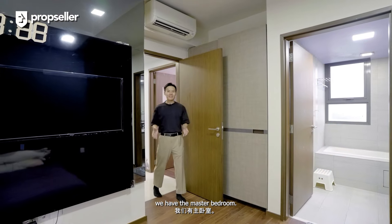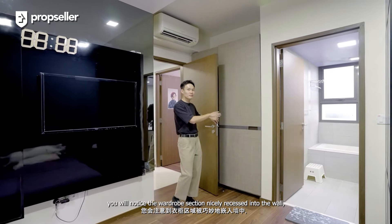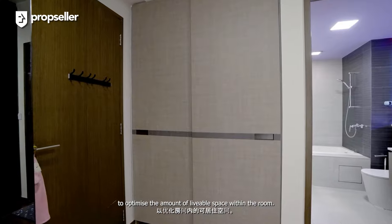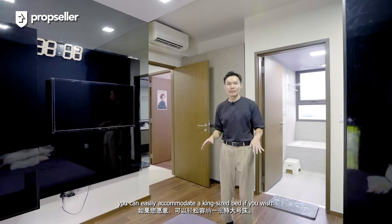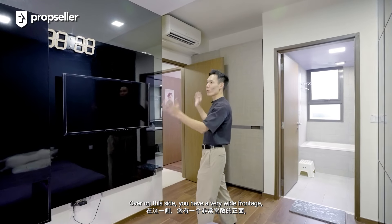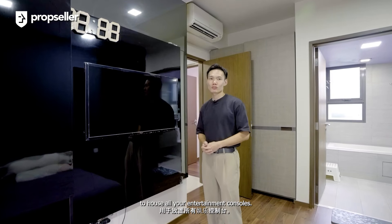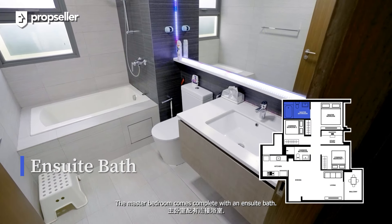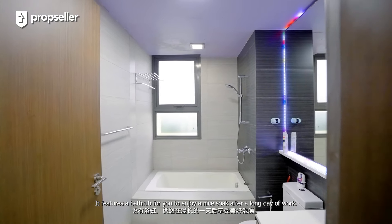And lastly, we have the master bedroom. Upon entering the room, you'll notice the wardrobe section nicely recessed into the wall to optimize the amount of livable space within the room. In the resting area itself, you can easily accommodate a king-size bed if you wish. Over on this side, you have a very wide frontage to develop a feature wall to house all your entertainment consoles. The master bedroom comes complete with an ensuite bath, featuring a bathtub for you to enjoy a nice soak after a long day of work.